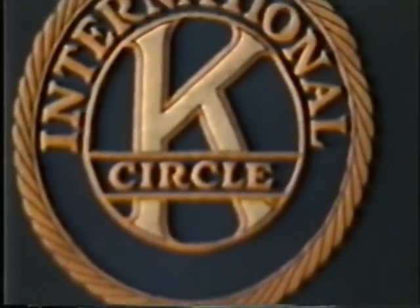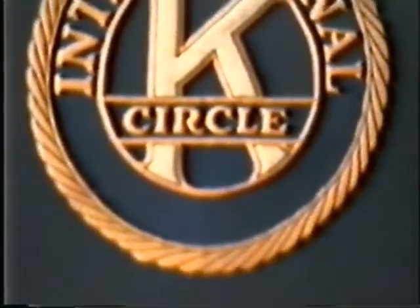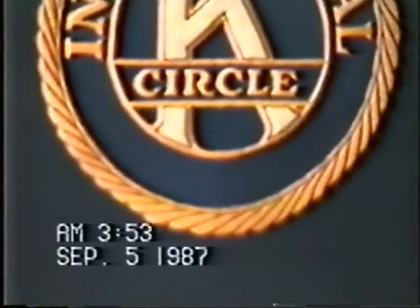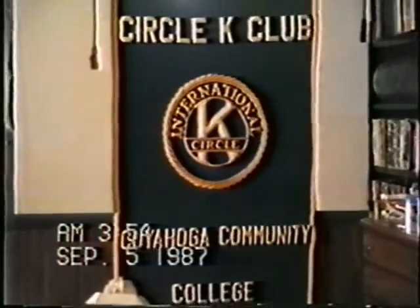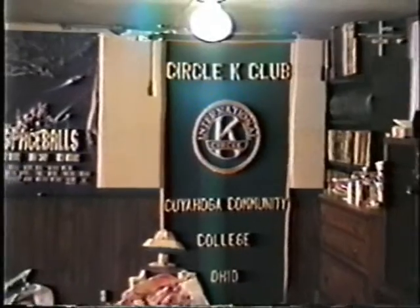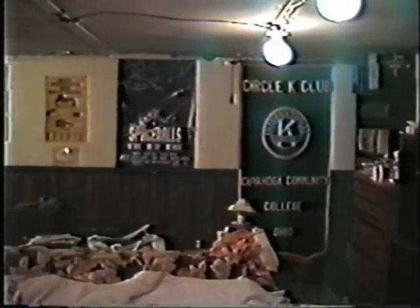And here we are. It is now September the 5th — September the 5th of 1987. We're going to do a quick camera tape of my video room the way it is before I remodel it a little bit in the fall of 1987.